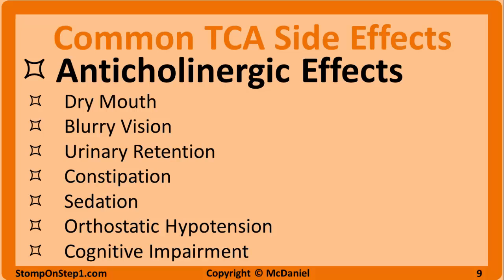Side effects limit the use of TCAs. The most common side effects fall under the category of anticholinergic. Depending on the specific side effects, you may be able to more specifically describe these as anti-muscarinic, anti-histamine, or anti-adrenergic effects. They include dry mouth, blurry vision, urinary retention, constipation, sedation, orthostatic hypotension, and cognitive impairment.